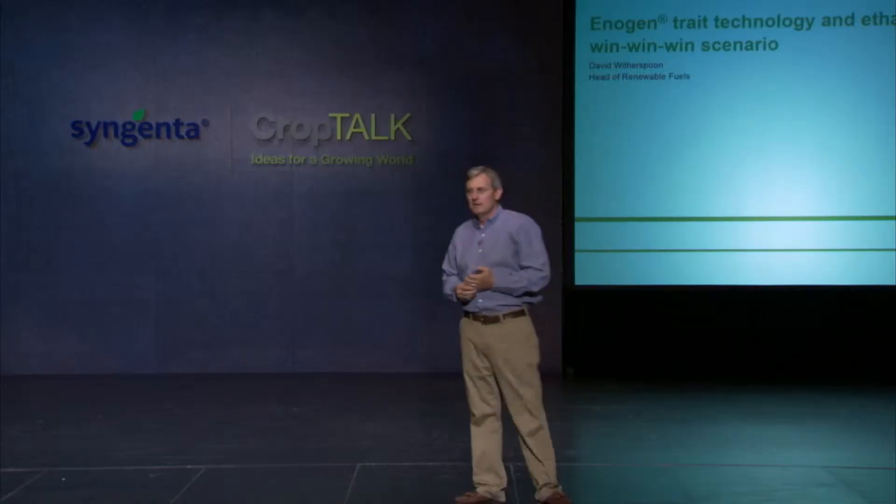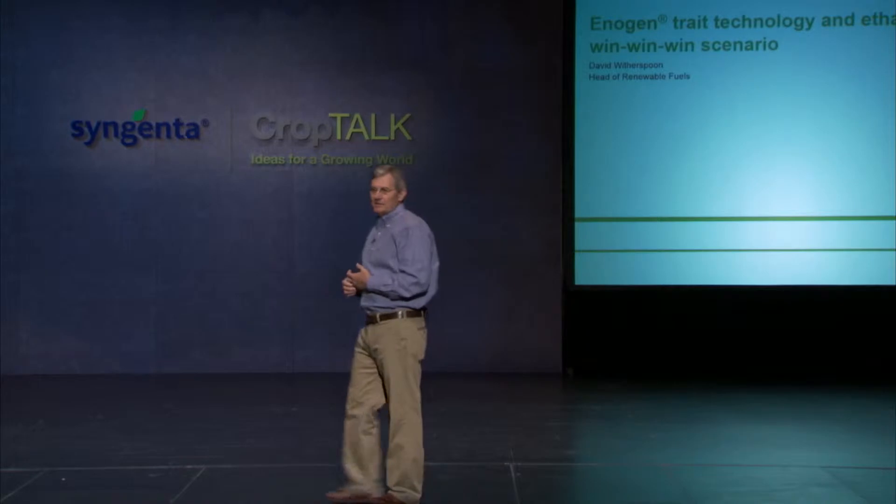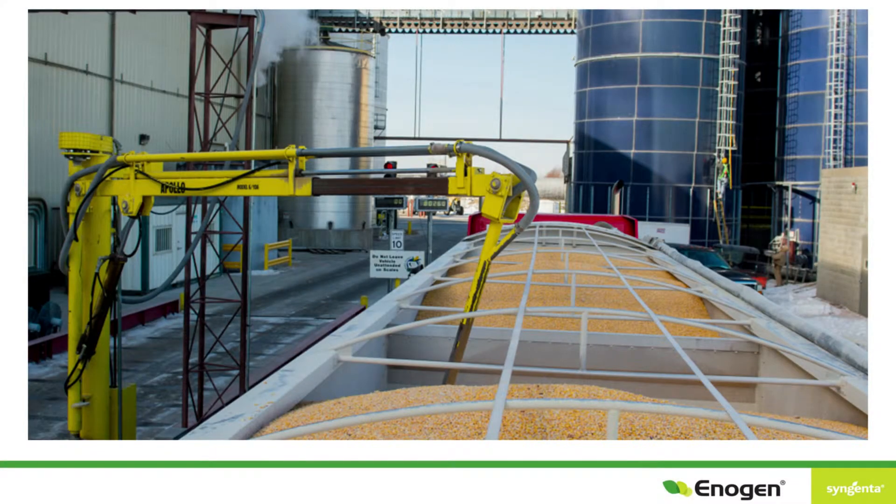Syngenta believes ethanol is an essential part of the energy equation. It's good for consumers, it's good for farmers, it's good for the environment, and good for American energy independence. By contributing to the innovation of new technologies like Enogen corn, Syngenta is helping to make ethanol production more efficient and create a win-win scenario.